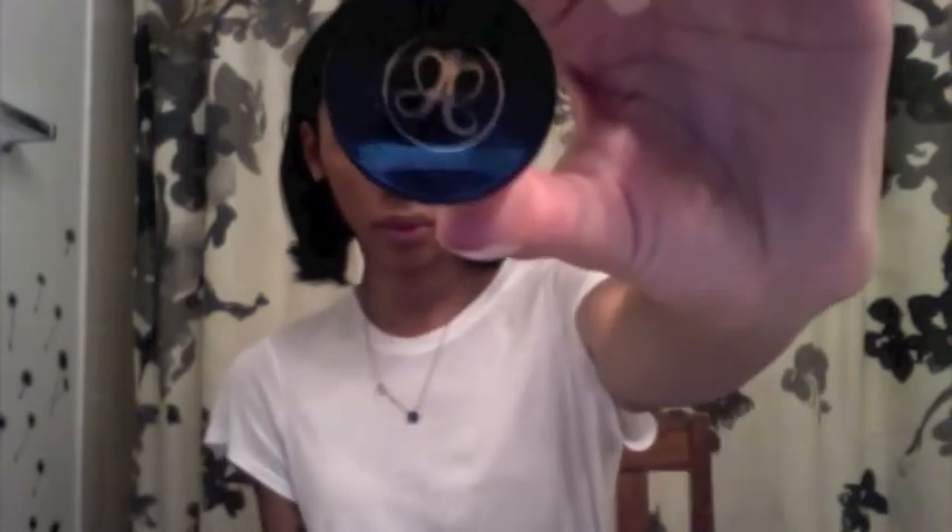Once I've applied my blush, I then go into doing my brows with my favorite and holy grail of brow products, which would be Anastasia's pomade in the color Ebony. It has a very thick and waxy consistency, so a little does go a long way. I love the longevity you get out of this — it's honestly amazing. I apply it with an angled brush, the MAC 263 brush.